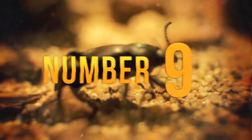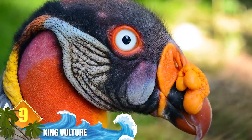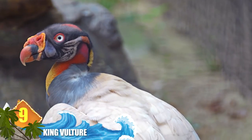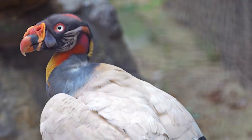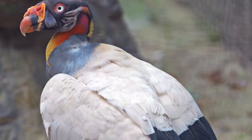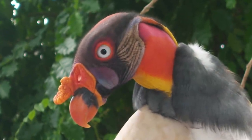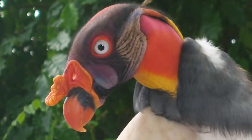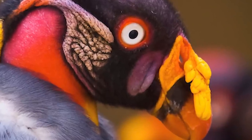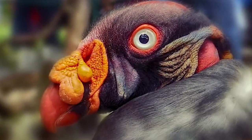Number 9: King Vulture. These New World birds have some kingly dimensions, weighing up to 10 pounds — or 4.5 kilograms — and possessing a wingspan of 7 feet, that's 2 meters. Adult specimens can be imposing, with mostly white plumage contrasting with a head and neck that is mostly hairless and displays a vivid colouration of orange, yellow, and purple. Fleshy orange wattles are especially noticeable on the beak. It's strong enough to make the initial cut into fresh carrion, which allows smaller vultures to feed after the king. Their range extends from Mexico to Argentina, and they were well documented by the ancient Maya. The bird was revered as a deity, and its blood and feathers were used for curing disease.